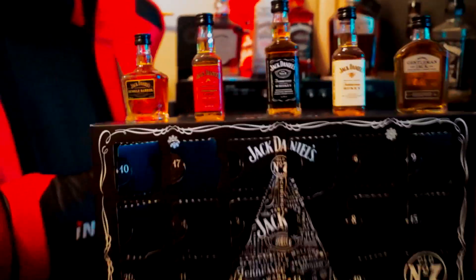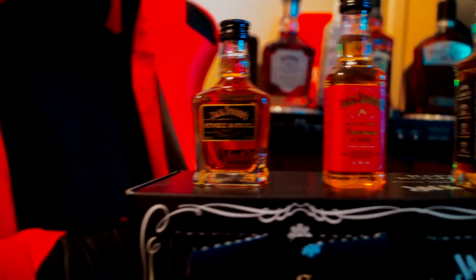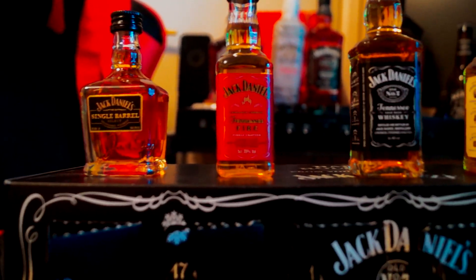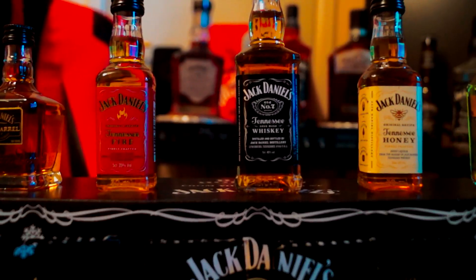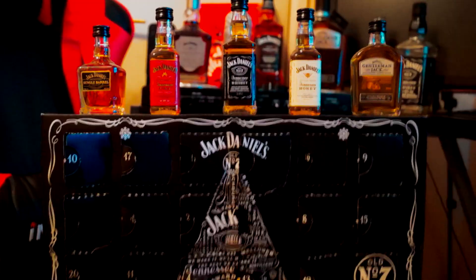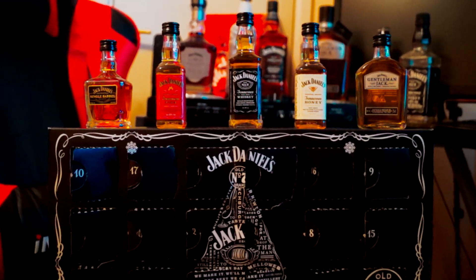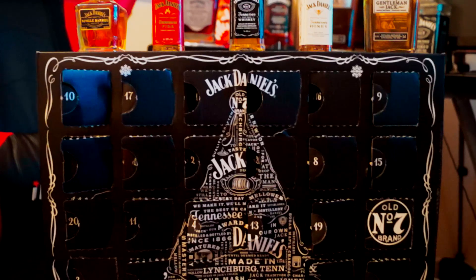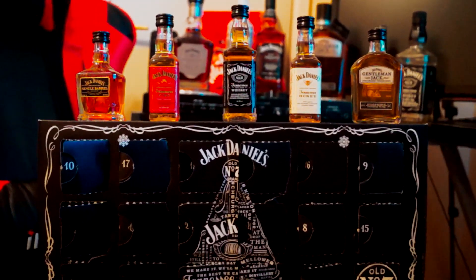So here's the calendar. We have got 23 of these little miniatures: Single Barrel Select, Tennessee Fire, the classic that starts it all — Tennessee Whiskey. We've also got the Honey, and we've also got the Gentleman's Jack. I've got 23 of these little miniatures to drink through. I've only drunk a few so far, and I plan on drinking a lot more for the new year.